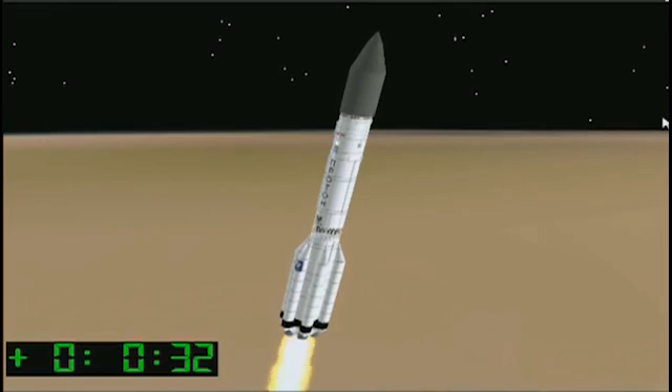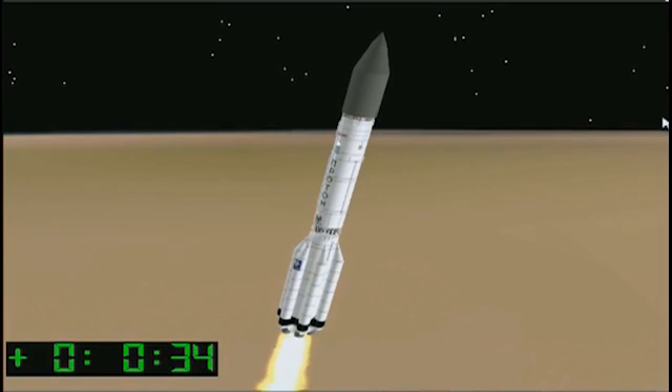Now about 10 seconds after liftoff, the vehicle does perform a roll maneuver to align the launch vehicle pitch axis with the northeasterly launch axis.